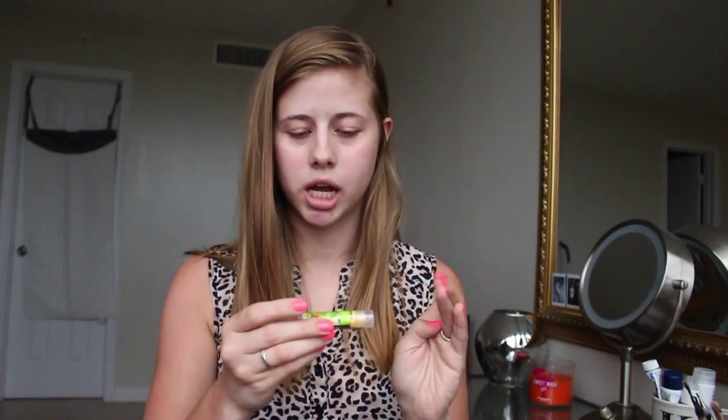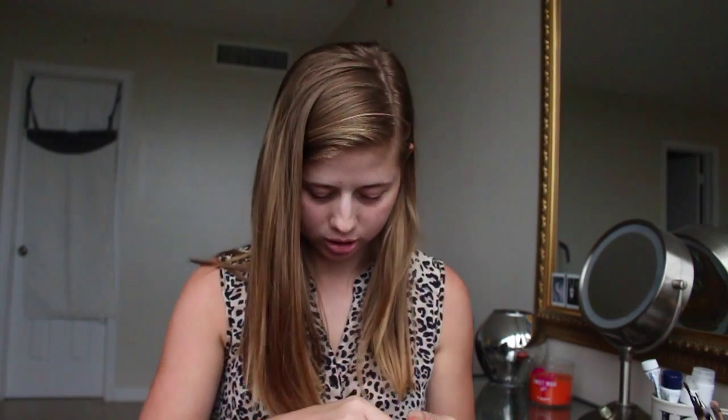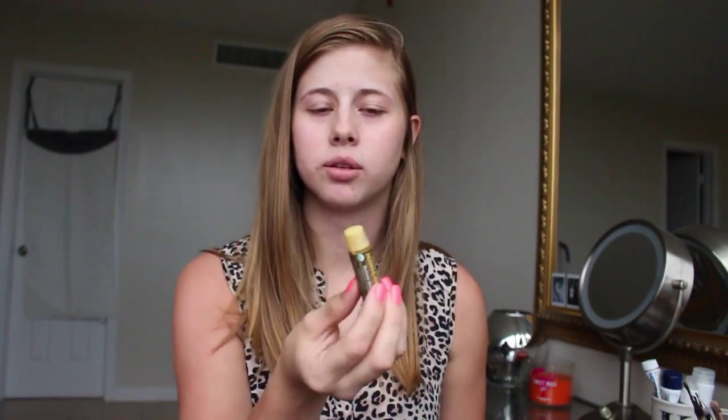My next thing in here is this Jersey Shore Sun Mongongo. It's an organic lip conditioner, so that's good. I can always use an organic lip product, and this is $10. It smells really good, and it has SPF, so I need that.